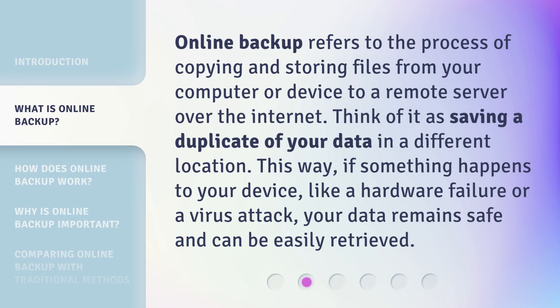Online backup refers to the process of copying and storing files from your computer or device to a remote server over the Internet. Think of it as saving a duplicate of your data in a different location. This way, if something happens to your device, like a hardware failure or a virus attack, your data remains safe and can be easily retrieved.